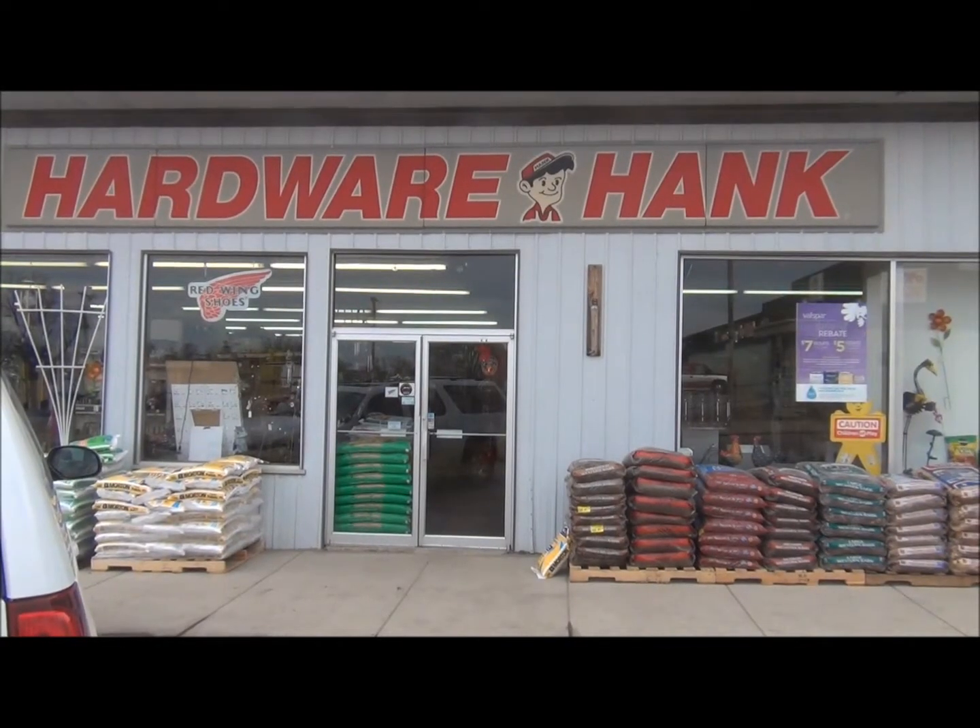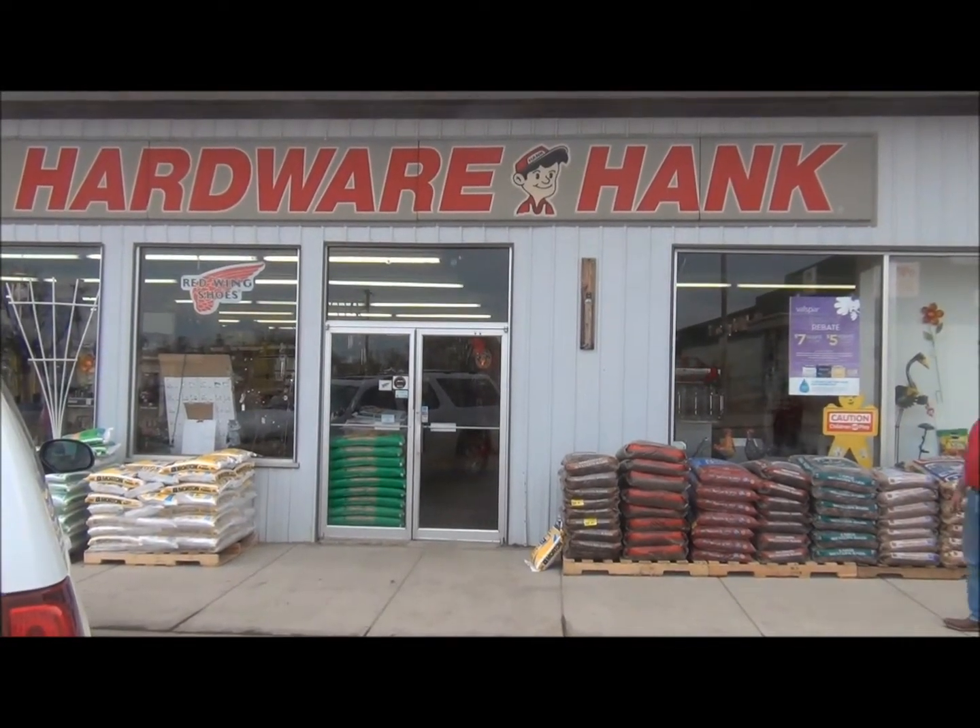We are at Prasca's Hardware Hank in Oaks, North Dakota, and the owner Jerry Prasca is going to take us around. Welcome to Hardware Hank, come on in.